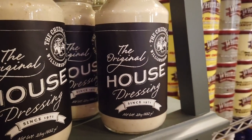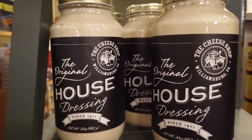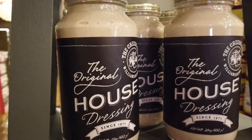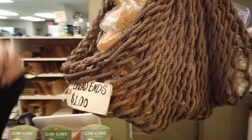Sarah loves the bread ends they sell here. It's the original house dressing since 1971, and she likes to dip the bread ends in the house dressing. She's always happy to see a full basket of bread ends, and the cool thing is they're only a dollar.